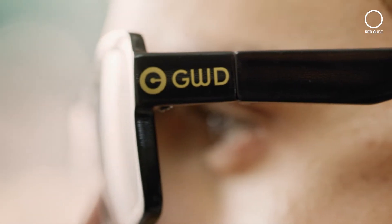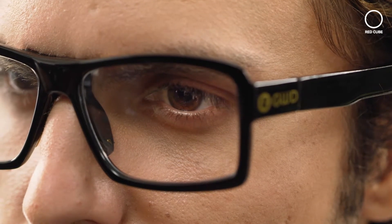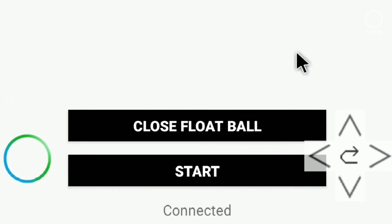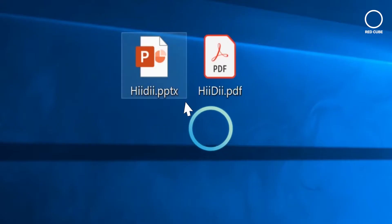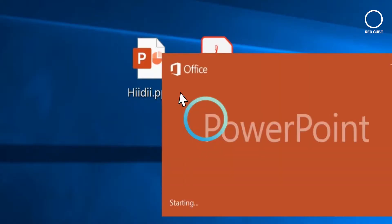Heidi's smart glasses are user-friendly and very convenient. Blinking once easily activates the left click button, which can single click on PC or open an app on your mobile device. Blinking twice activates the double click function, which opens a file on your PC or laptop.